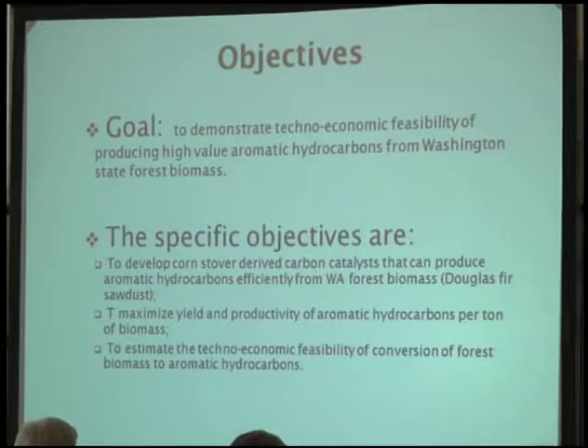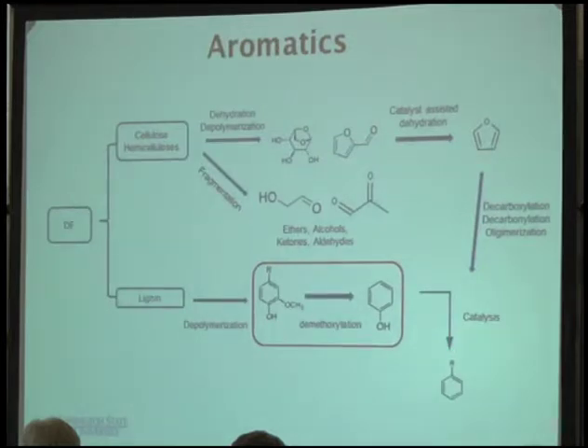This project aims to demonstrate the techno-economic profitability of producing high-value aromatic compounds from Washington State forest biomass. Our goal is to develop a catalyst to convert the biomass. We use a carbon catalyst — a biomass-derived carbon catalyst — to convert the biomass into aromatics. Every type of biomass contains three important components: cellulose, hemicellulose, and lignin. Different conversion pathways apply to different components of the biomass.